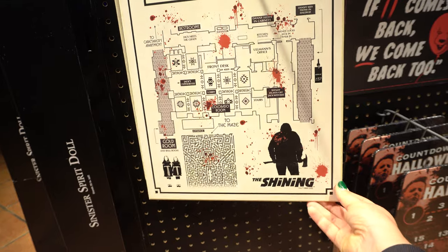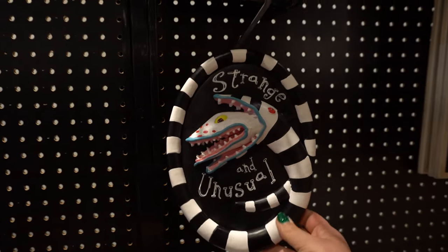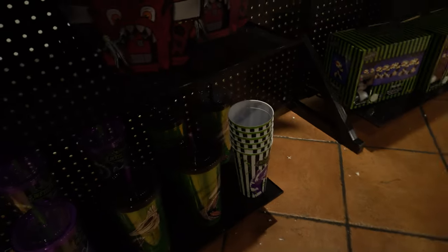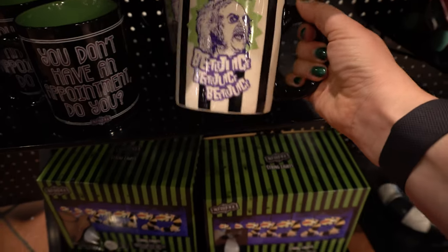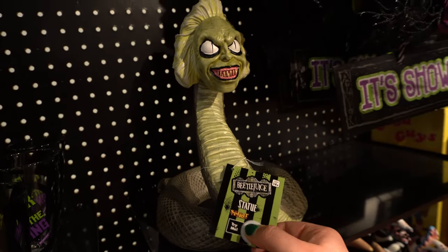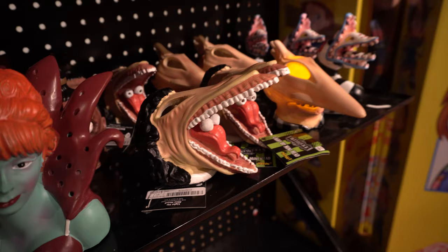I love this Overlook Hotel map — the interior of the hotel from The Shining. Moving to an entire section of Beetlejuice stuff. Look at this sign — there's a Handbook for the Recently Deceased journal and pen set for $17. I love this coffee cup — I'm a huge Beetlejuice fan. This one's dope, it has a sandworm.